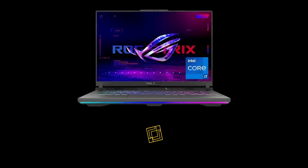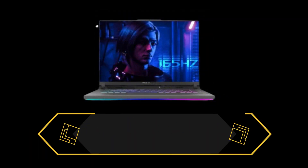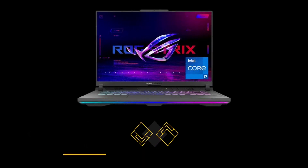Not only is it a beast in performance, but the Asus ROG Strix G16 also looks the part. It's inspired by cyberpunk aesthetics and features graffiti accents, a dot matrix design on the lid, and cross-hatched vents. It's a laptop that screams style and power.